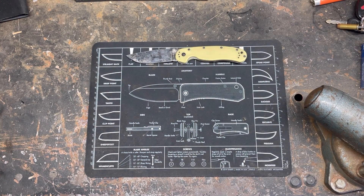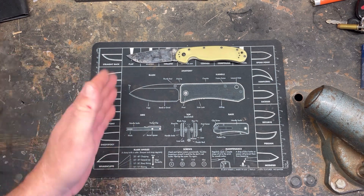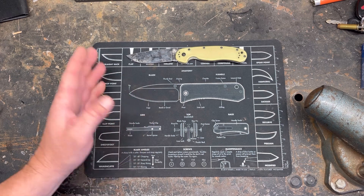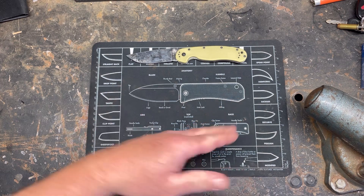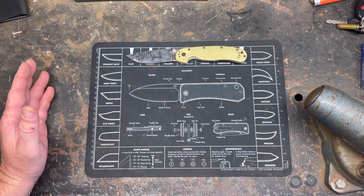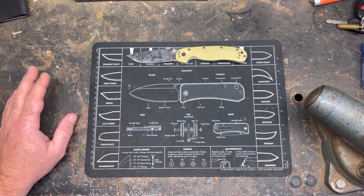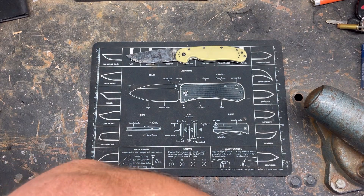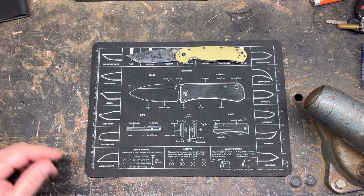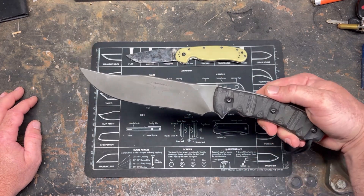For the small to medium fixed blade, I'm defining that as anything from about one inch blade up to eight inches. I like big knives, so even a seven-and-a-half-inch knife is medium to me. If you watch my channel, you probably think you know what's coming — but you'd be wrong.